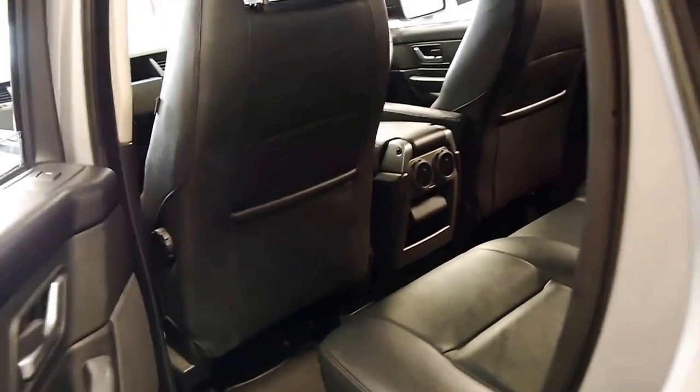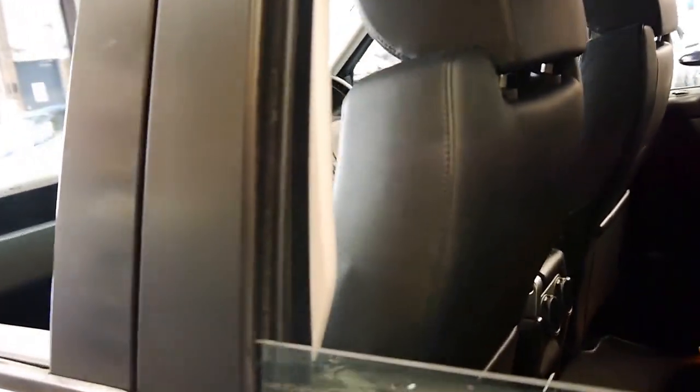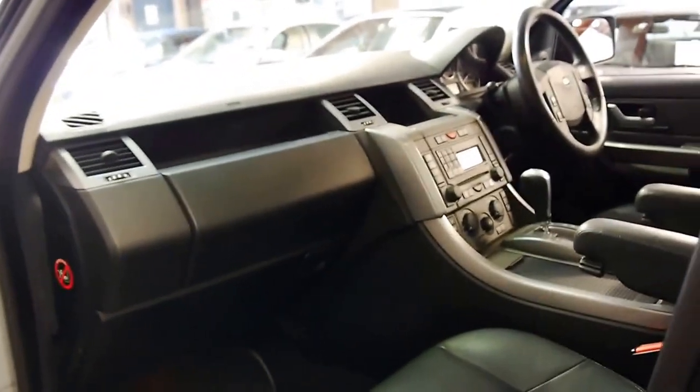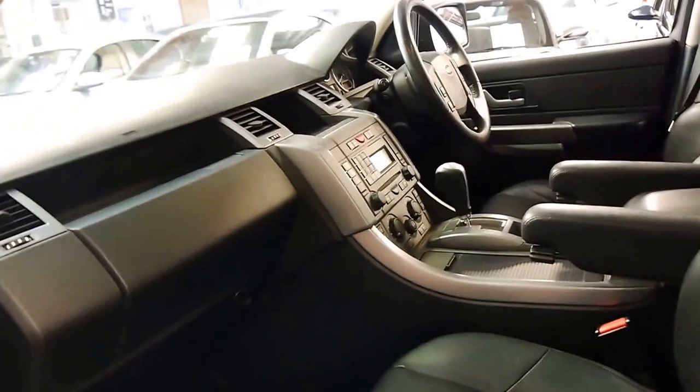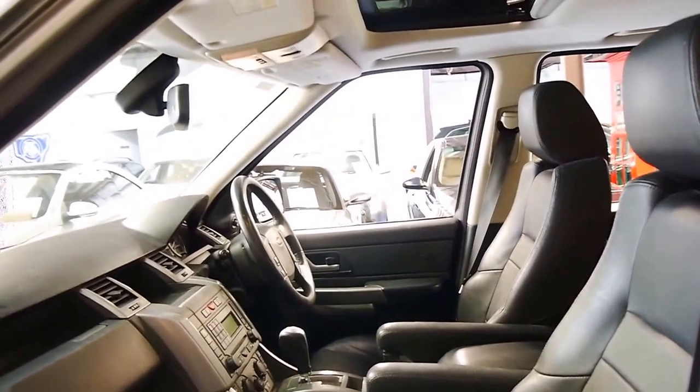It's got the original Range Rover mats, it has roof racks, and it's got a good service history. I've driven the car — the suspension works perfectly, the car's got plenty of power, the gearbox is silky smooth, and it's got a sunroof.